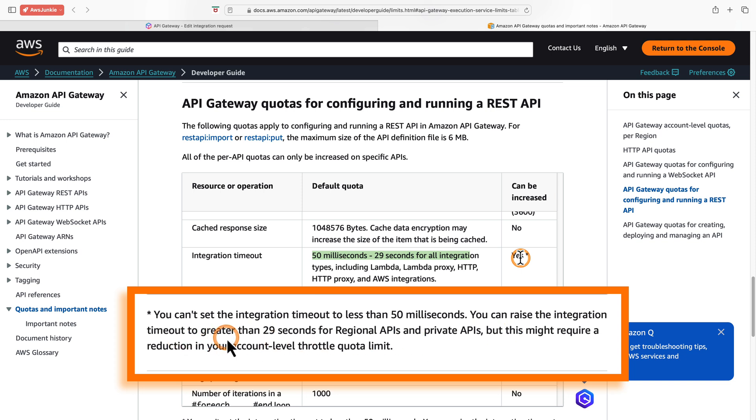You can raise the integration timeout beyond 29 seconds for regional APIs and private APIs. However, this might require a reduction in your account-level throttle quota limit.